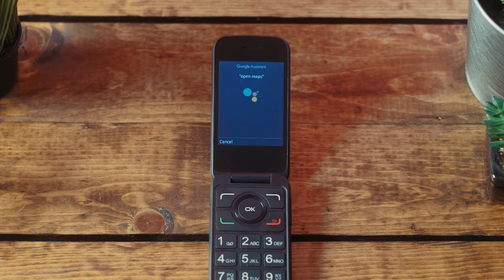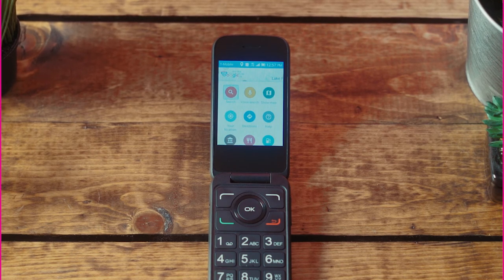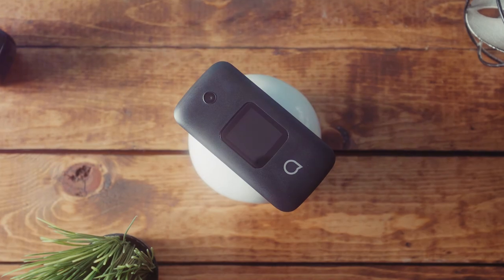The next time you need to access one of these applications while bypassing the navigation of the menu, utilize Google Assistant to get there faster.